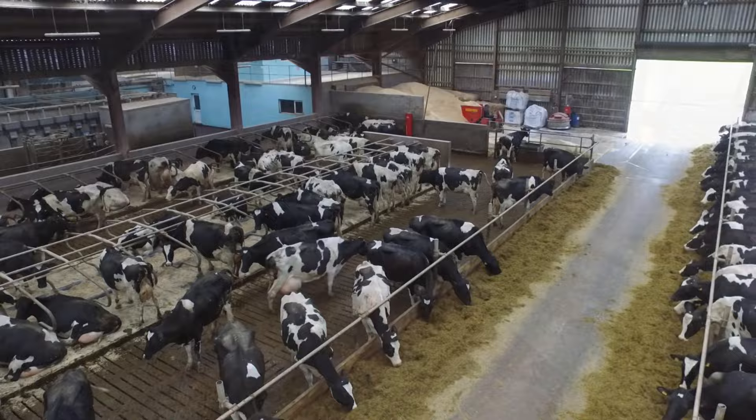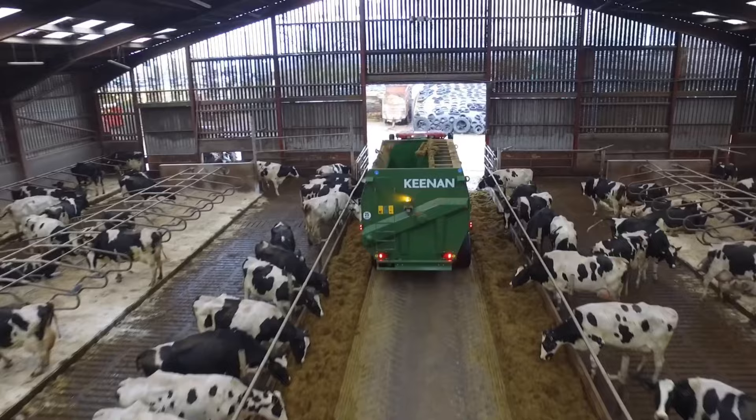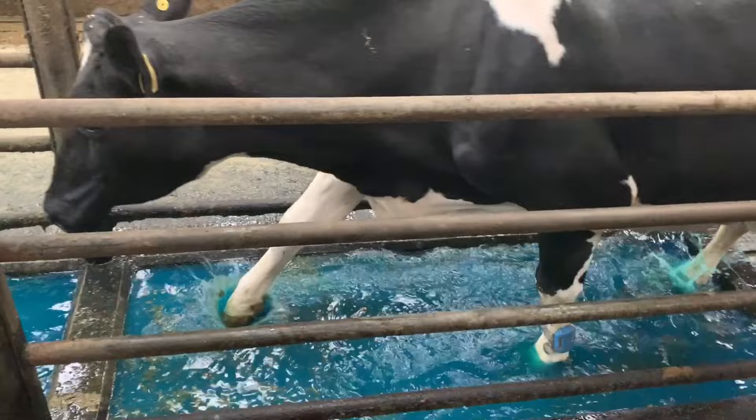We then very quickly moved to adding a binder into the diet and after a number of days we fed it at a higher level. We've seen the animals becoming more settled and we also noticed swollen hocks reducing again.